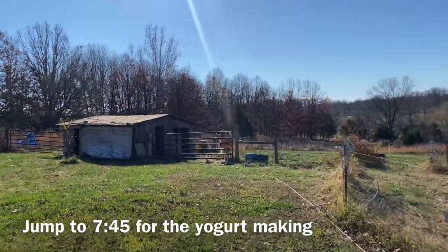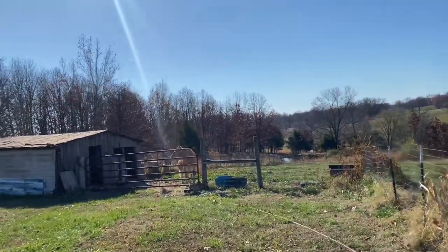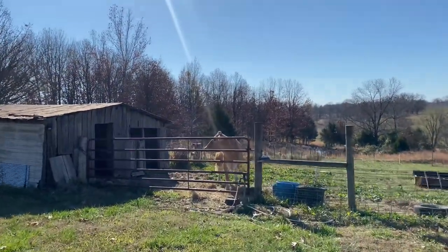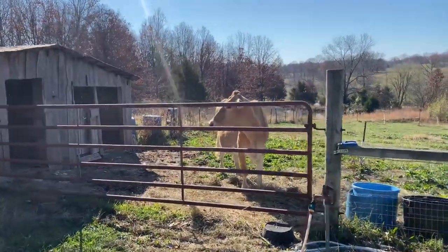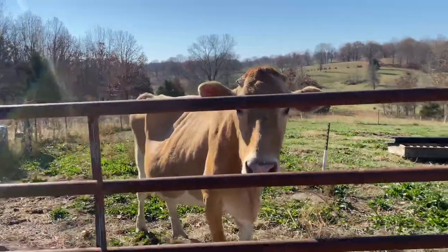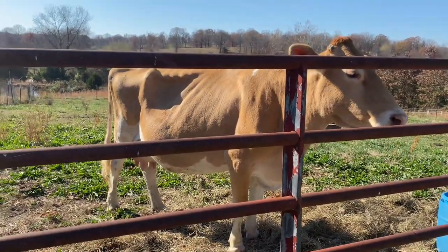We're heading over right now — they're only about a mile down the road. We're going to talk to Taylor about her cows and what makes them special. We are over at our neighbor's farm, approaching Lily, which is a new cow to them. Taylor's running to grab her milking buckets, so we're going to come over and say hi. She's only been on the farm for a couple days but was already a milking cow, so she was ready to go.